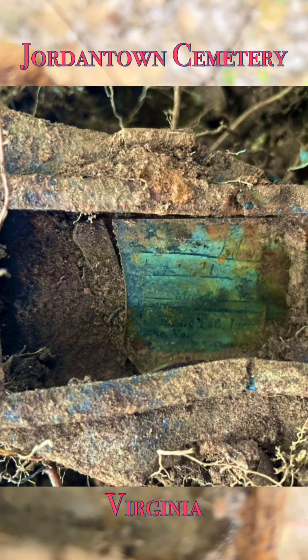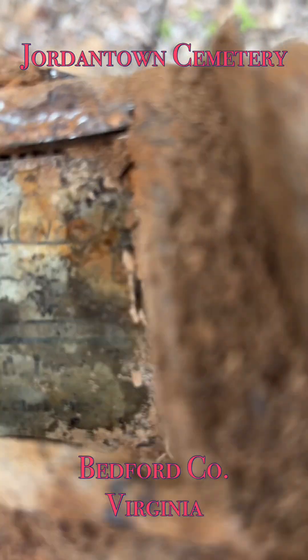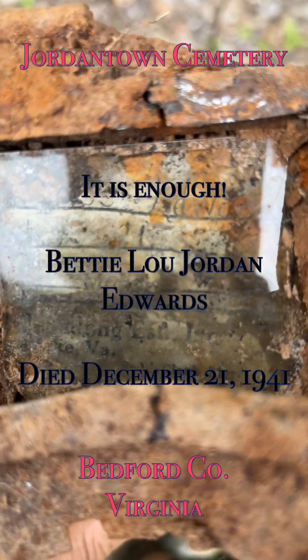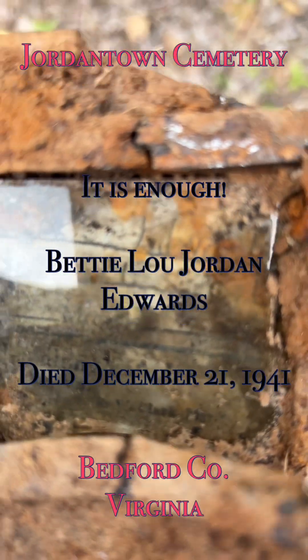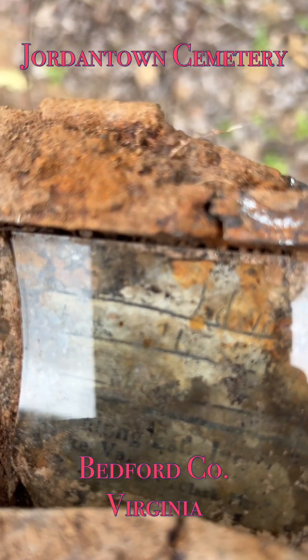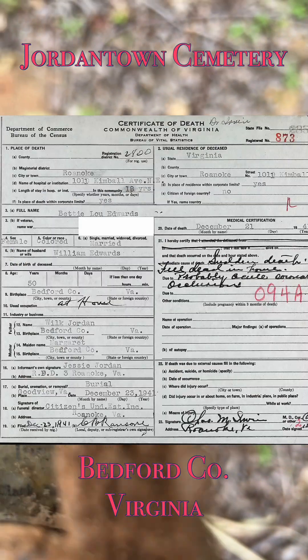It also has in the middle what looks like it says 'Morris' in print. I don't know if that's the maker of this or if that's actually the last name and the rest was typed — I'm not really sure. Hopefully that's enough information that we can look at who we suspect is already associated with this plot and see if we can find someone with that death date. Otherwise we'll just find someone who died in Roanoke with that death date and see if we get lucky. This is an exciting find.